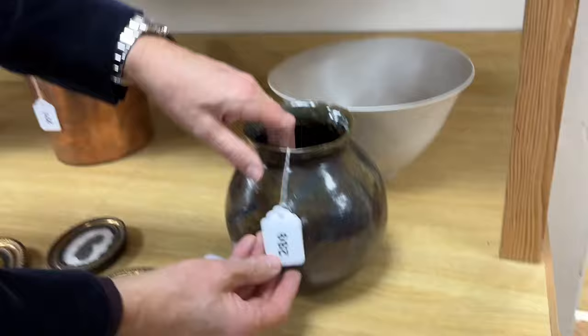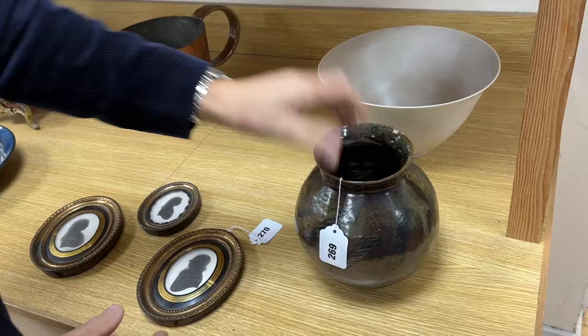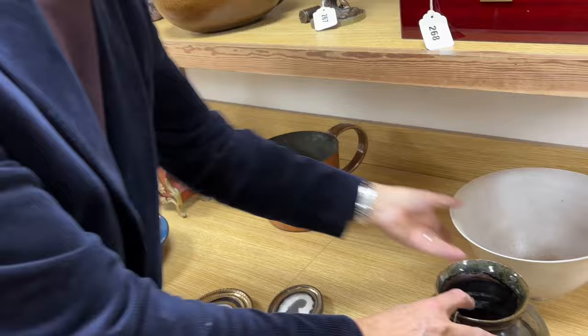So here we are in the main sale room, with all sorts of curiosities as ever. How about lot number 269 — a studio pottery vase? Quite interesting, with a seal mark to the base. Always lots of interest in studio pottery these days. With it you get this rather finely potted, very thin and delicate bowl that's got some little impressed mark on it. Some curious studio wares for you.